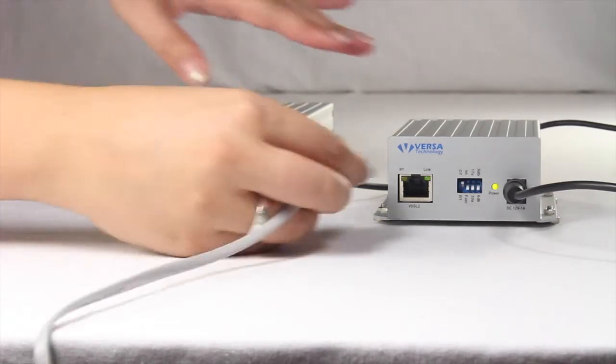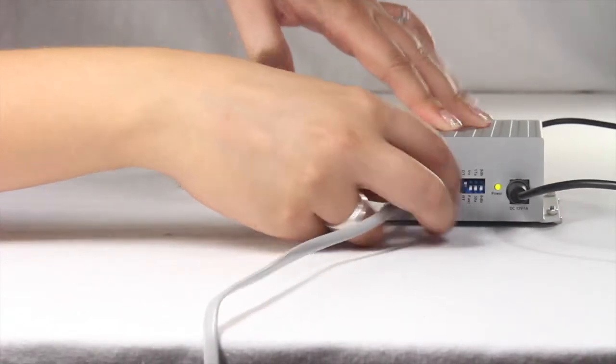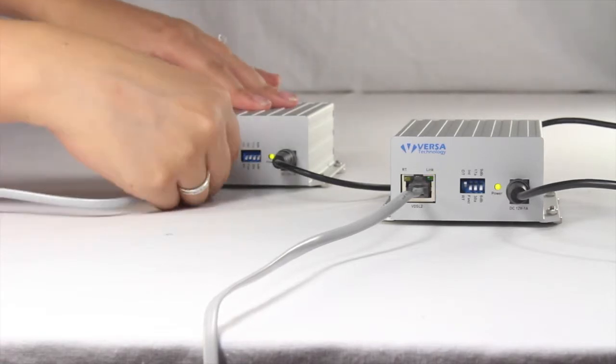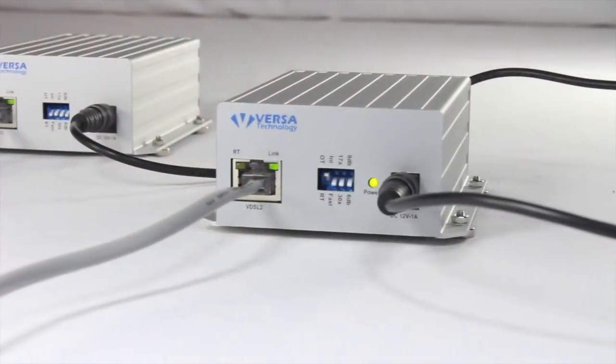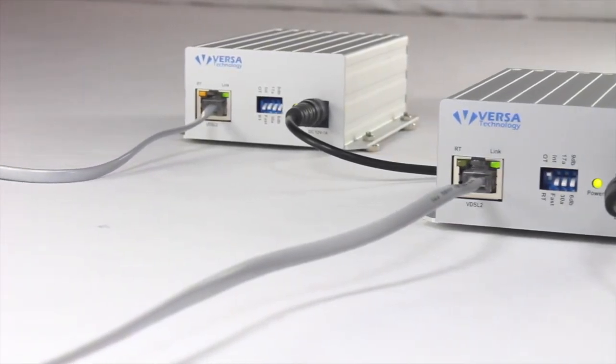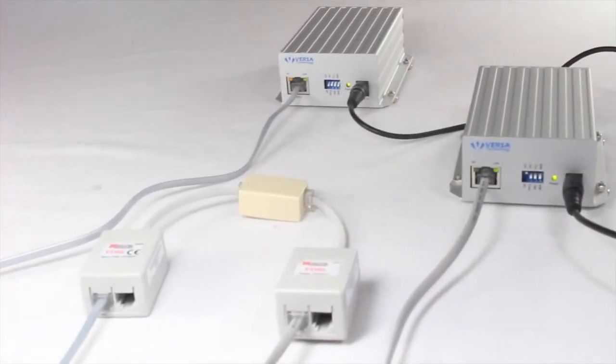These long-reach Ethernet extenders support wide temperature ranges in industrial environments. Visit our website to learn more about the VX VEB160G4V2, the fastest Ethernet extender available in the market today.